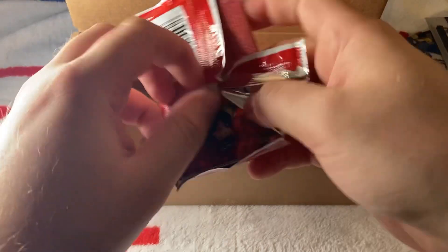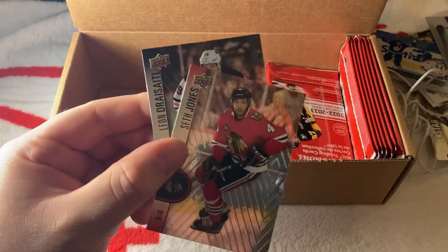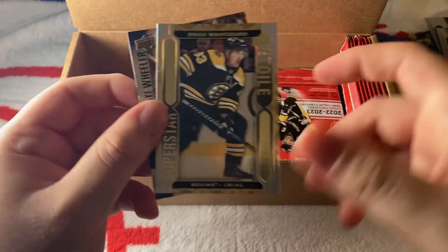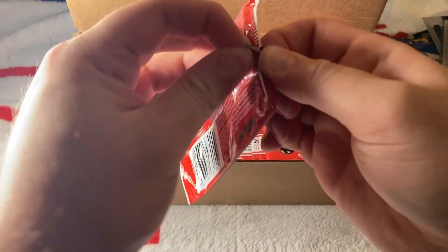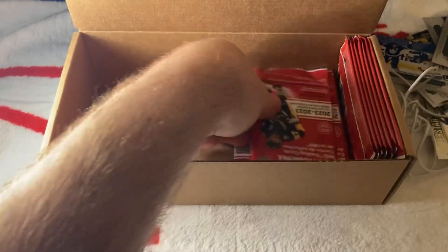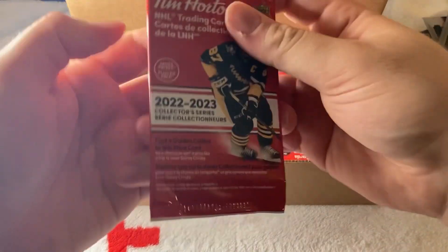I only saw one Caufield base — that's pretty interesting. We have a Jake Guentzel red. Next pack: a Brad Marchand Superstar. I don't know if you guys bought any smiley cookies this year, but Tim Hortons makes smiley cookies every year and 100% of the sales go towards autism — that is a very good cause. Shout out to Tim Hortons for supporting people on the autism spectrum.